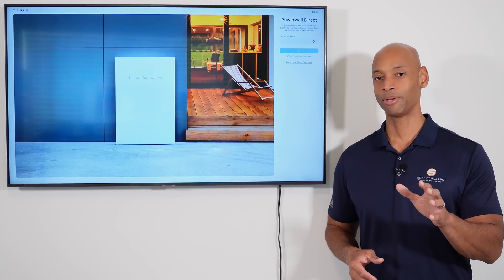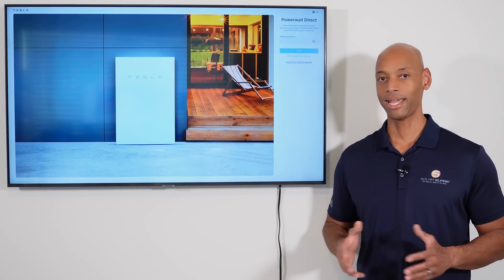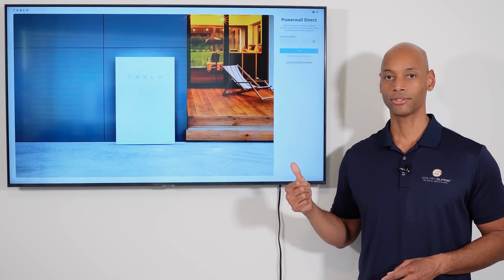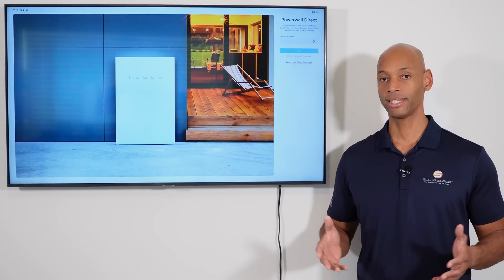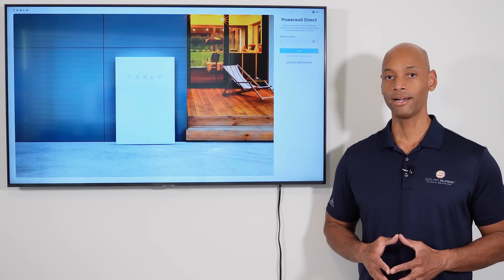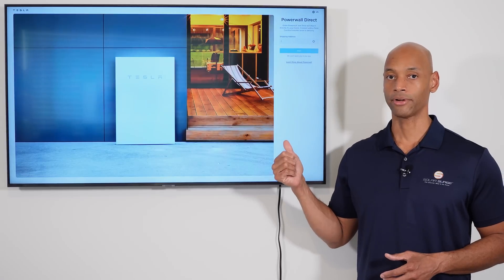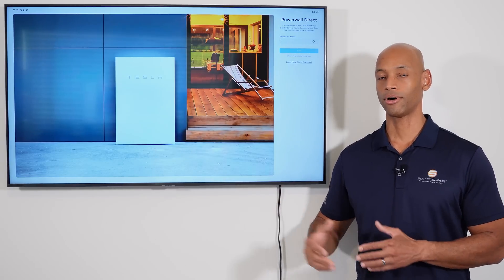I know folks think I'm being paid by one of the Tesla competitors like Franklin or Enphase. The reality is I'm not paid by either of those companies, and I also do sell the Tesla Powerwall. Here at Solar Surge, we represent multiple contractors who are Tesla certified installation partners. So if you live in California right now and want a Tesla Powerwall, I'd be happy to sell it to you. However, what I'm seeing is that the cost to acquire a Tesla Powerwall through a Tesla certified installation partner is significantly higher than what Tesla is advertising direct on their website, which creates a potential conflict of interest between Tesla and its so-called installation partners.